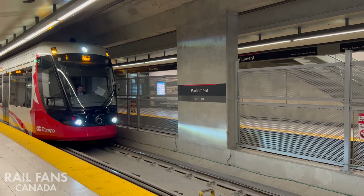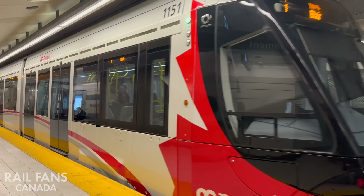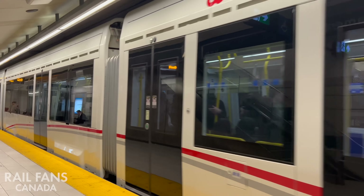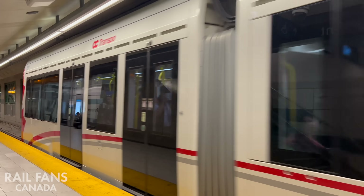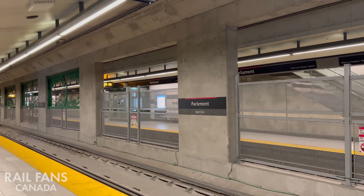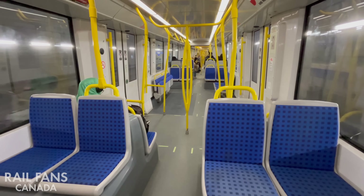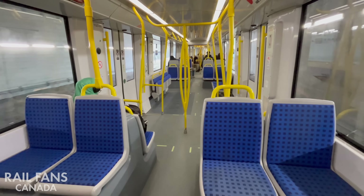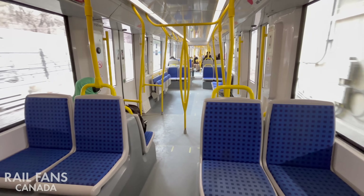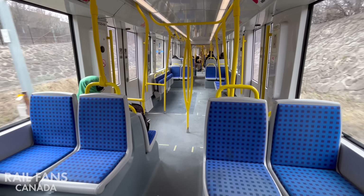So that's a full look at the proposed Kanata Extension of Line 3 — what it could look like, where it would go, and how it might be built out in phases over time. While it's not funded or approved yet, the planning work is done and ready to go. If you think this project should move forward, now's a good time to let your local councillor, MPP, or MP know. Kanata is growing, and this extension would be a huge step towards better transit for the west end. Let's make it happen.